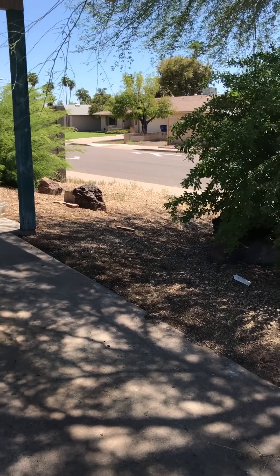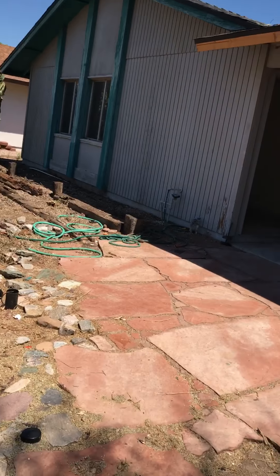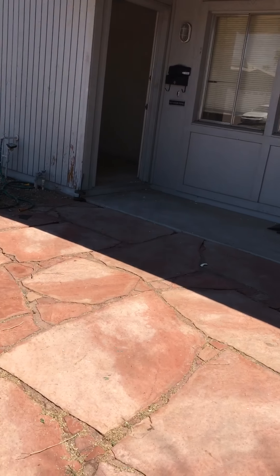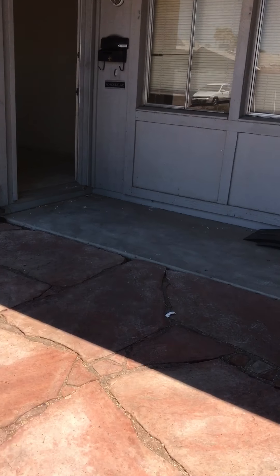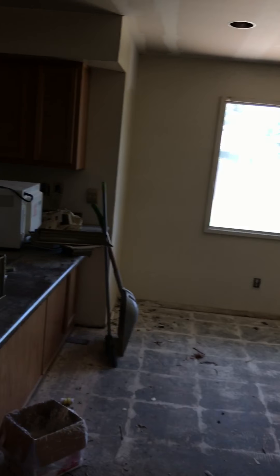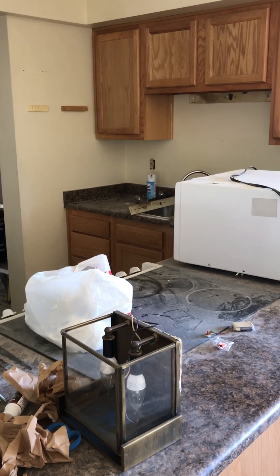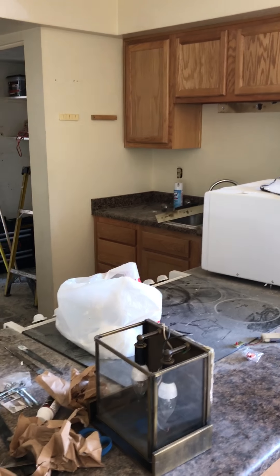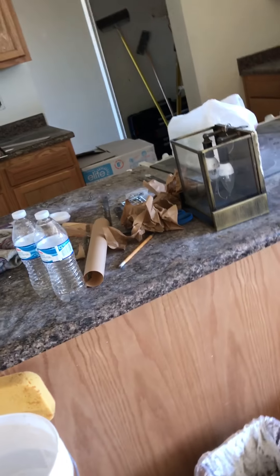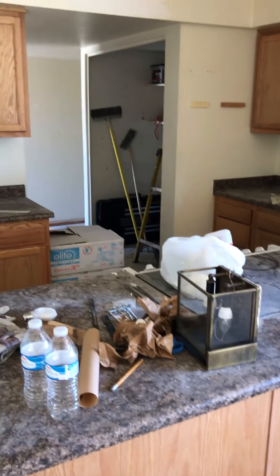We'll take everything out of here, trim this palo verde — get all these railroad ties and rocks out of here so it's as maintenance-free as possible. Then exterior paint obviously. Countertops will probably be one of the last things, along with a basic backsplash — that'll go in next week or the beginning of the week after. We want to do a community open house the first week in September, then hit the open market on the MLS the second week in September.